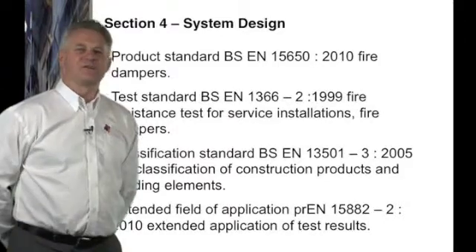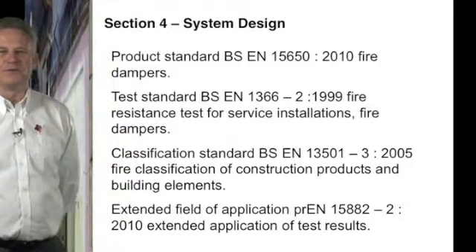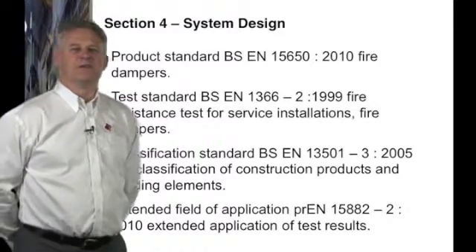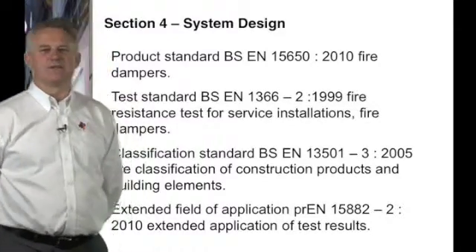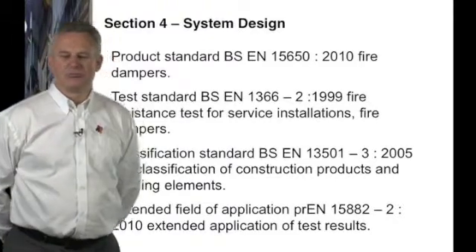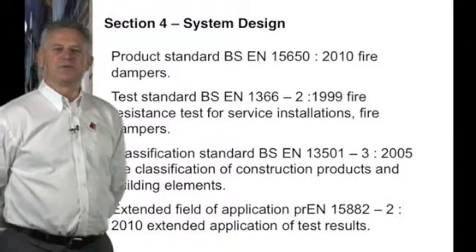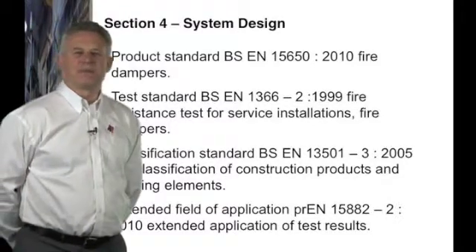CE marking is not just a stamp — it requires tests and records that will be kept and audited and reviewed by trading standards. The European damper test standard BS EN 1366 was adopted in 1999.